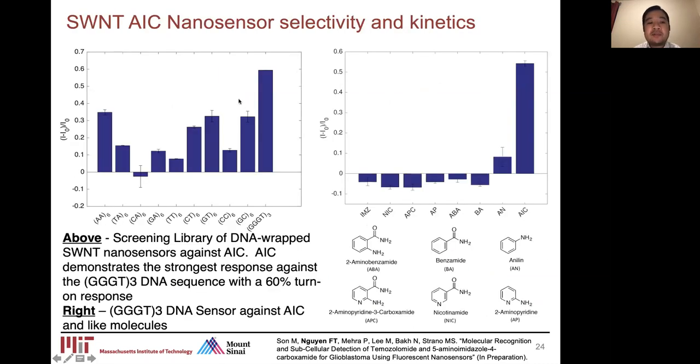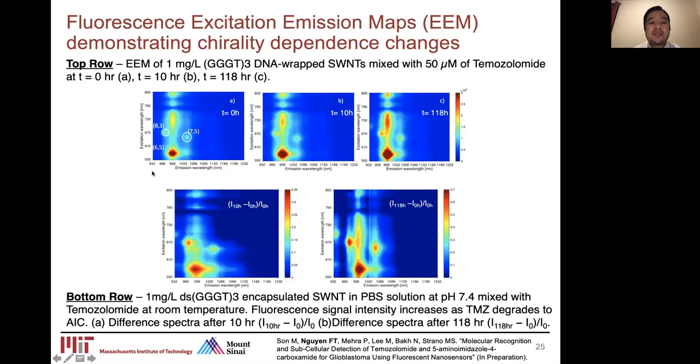Sensor development begins by screening a library of different wrappings around carbon nanotubes against the target analyte — in this case AIC. We found that GGGT3 DNA wrapping is the most sensitive to AIC. We then screen this wrapping against a library of similarly structured molecules, confirming the highest specificity for AIC. We take time-lapse fluorescence excitation-emission maps to look at chirality-dependent changes, and over time from 0 to 10 to 118 hours, we see the DNA wrapping's fluorescence emission continuously increasing upon prolonged exposure to temozolomide as it breaks down and forms AIC.